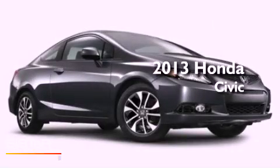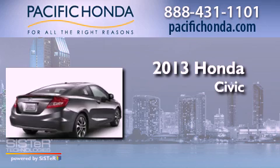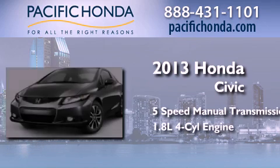This is a brand new 2013 Honda Civic. This car has a five-speed manual transmission and an inline four-cylinder engine.